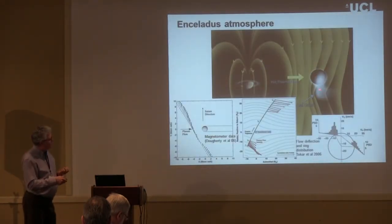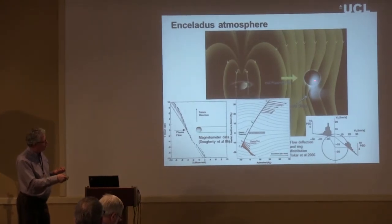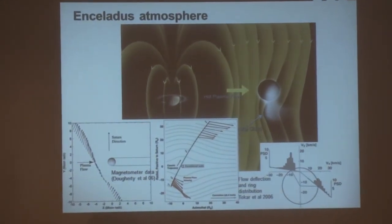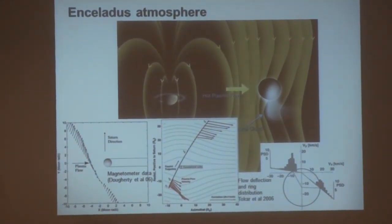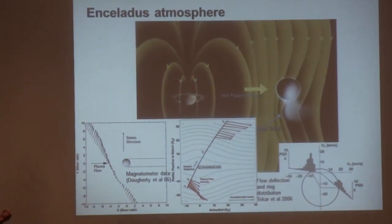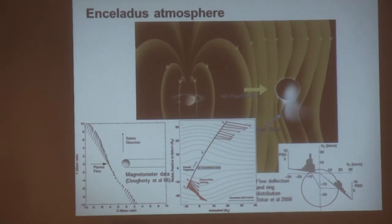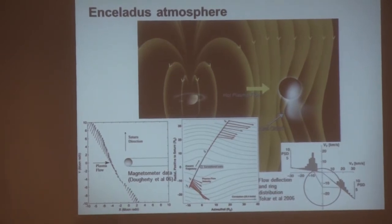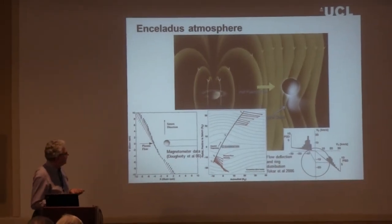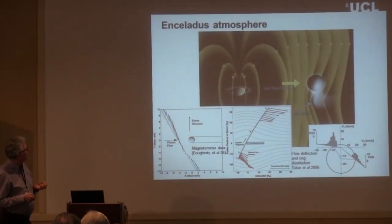Briefly about Enceladus: we have the Enceladus atmosphere, magnetic field draping, plasma draping, and a ring distribution of ions — possibly a shell — being produced from Enceladus pickup. Charged dust is also very interesting: Geraint Jones looked at this in 2009 and Tom Hill in 2012, inferring things about ionization from the amount of charged dust.